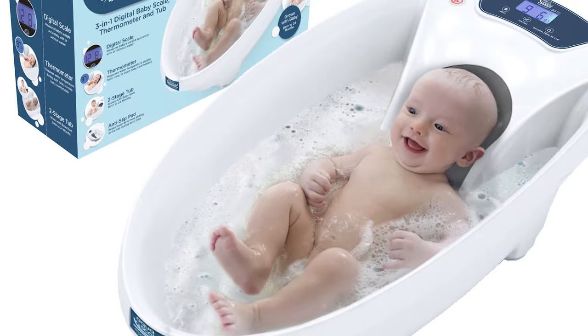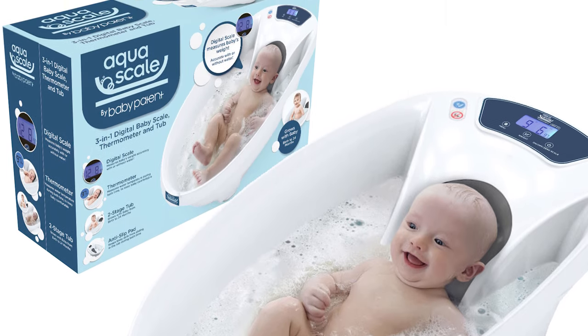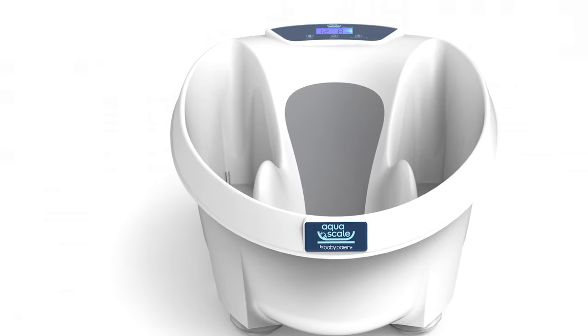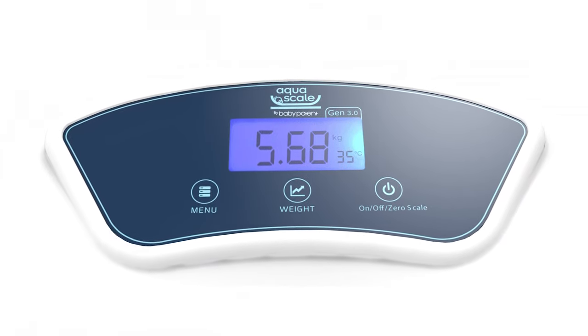This bathtub has a built-in digital scale. It displays the baby's precise weight down to the ounce or gram, and it works with or without water. The scale has a memory function that will record your baby's previous weight, and it can store records so you can review them anytime and closely monitor your child's growth.